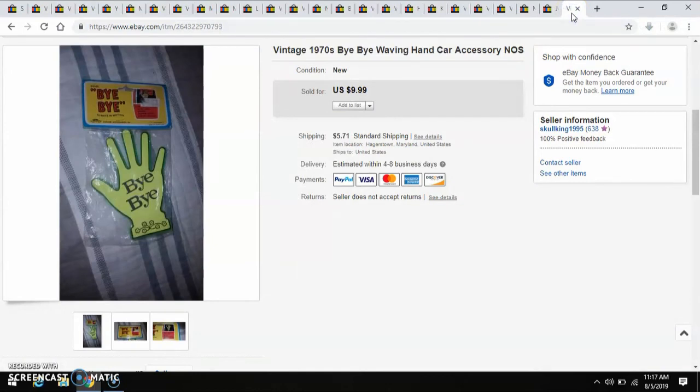The last thing that sold this last month is this 1970s Bye Bye Waving Hand Car Accessory — new old stock, never been opened. I think I paid $0.50 or $0.75 for that, and I sold it for $10.